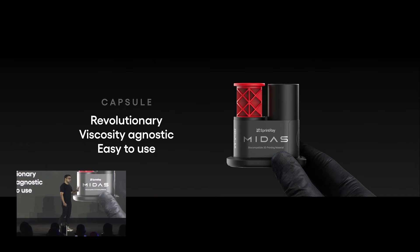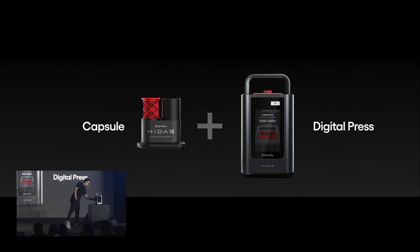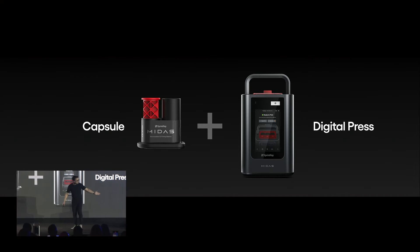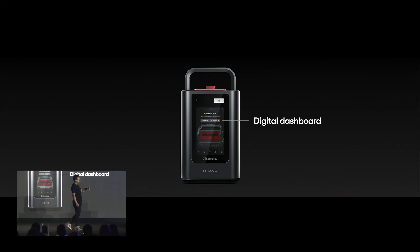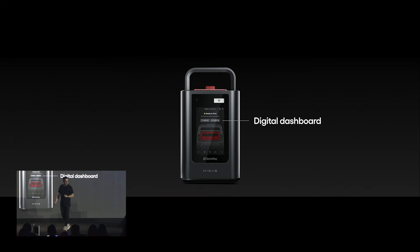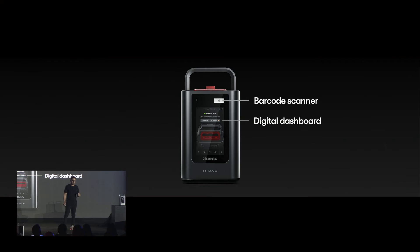You can't talk about the capsule and Midas without the other piece: the digital press sitting right there. Let me turn it on. Beautiful — it's going to boot up. You can see a beautiful display on it: the digital dashboard, which will guide users through how to use the system. The other piece is the barcode scanner — just like Pro 2, it's going to scan the capsules and walk you through the process.